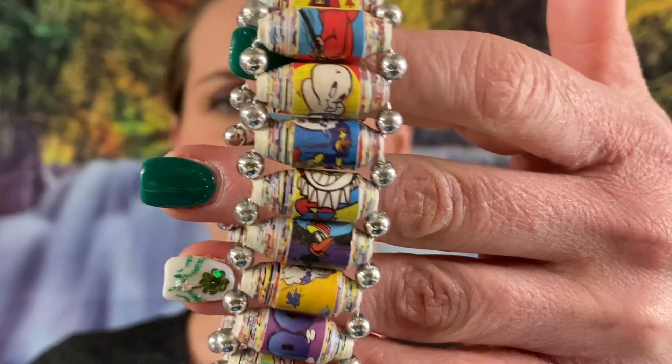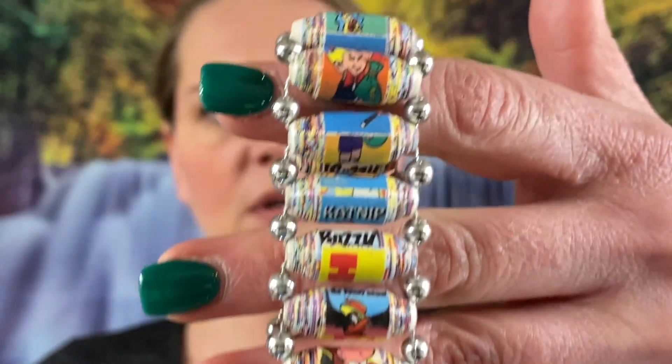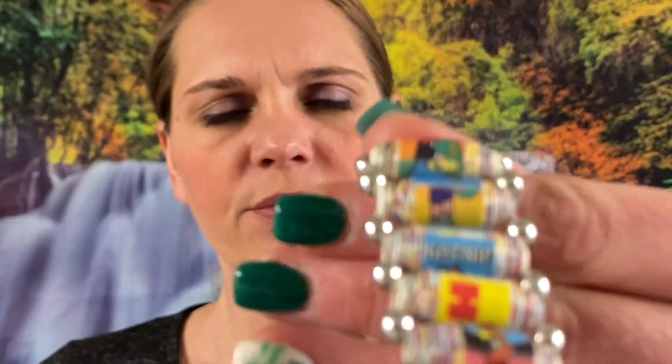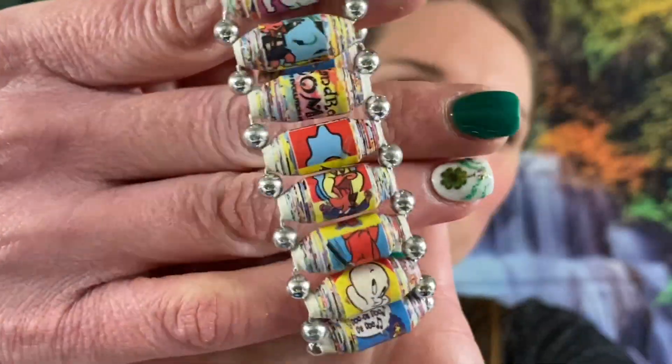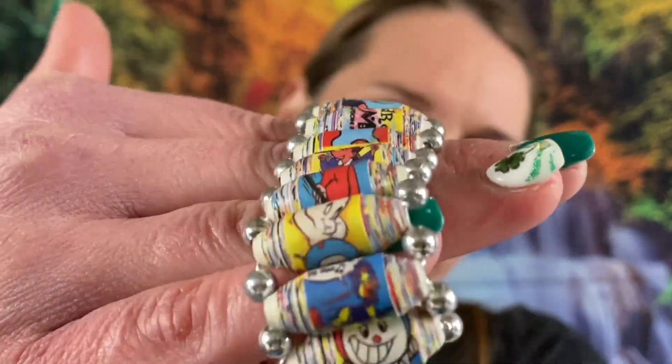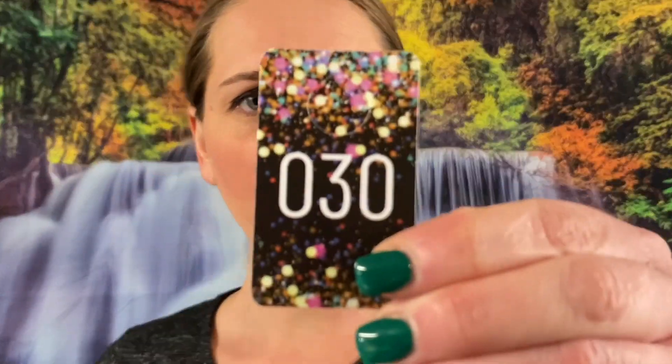The beads have little cartoons on them — we got a little ghost, all different stuff. I think they're little cartoons, paper rolled up inside. Oh, it says catnip. I'm going to say $2 on this one, this one's really unique. It's got Casper the ghost and all different ones.